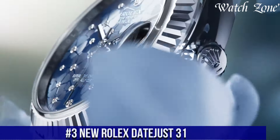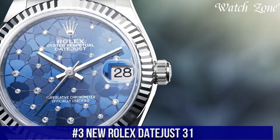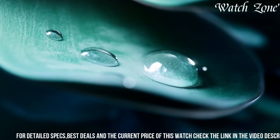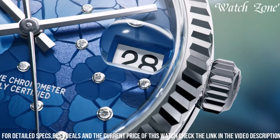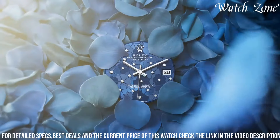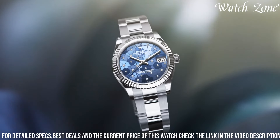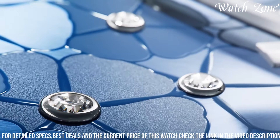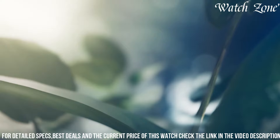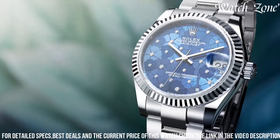Number three, new Rolex Datejust 31, a timepiece that combines timeless elegance with modern sophistication. With its 31mm case and a variety of dial options, this watch offers a perfect fit for any wrist and style. The Datejust 31 features the iconic Cyclops lens, magnifying the date display at 3 o'clock for easy readability. Equipped with Rolex's automatic movement, this watch ensures precise timekeeping and a power reserve of up to 48 hours. The Datejust 31 also boasts a waterproof Oyster case and scratch-resistant sapphire crystal, providing durability and reliability. Whether you're attending a formal event or enjoying everyday activities, the new Rolex Datejust 31 is the perfect blend of elegance and functionality, making it a timeless companion for any occasion.